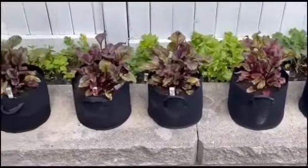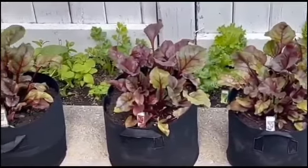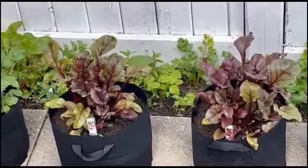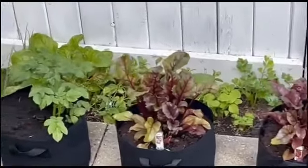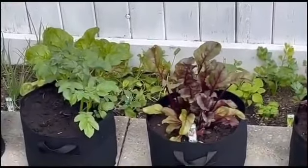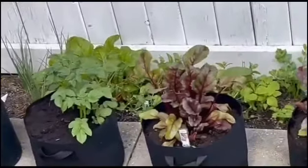Over in the corner beside the Swiss chard are kale. Beside the kale we have romaine lettuce, beside the romaine lettuce there is some celery, and besides the celery there's a little callaloo plant coming up. Over beside the callaloo plant there's some spinach running over there on the other side.